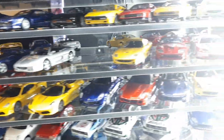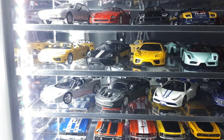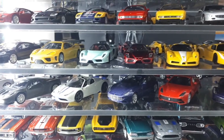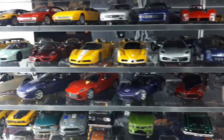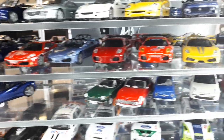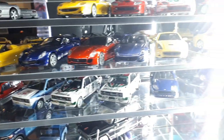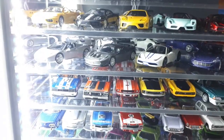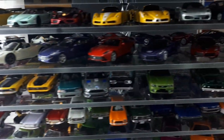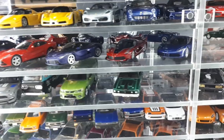F50s are okay. Then the F360s, some Enzos by Ace Model, FXXs, F430s, some 599s, and one of the 458s. These are the very latest Ferraris here, all by Kyosho.